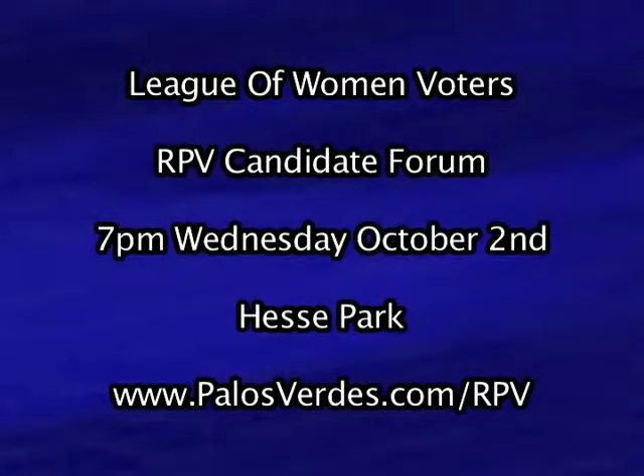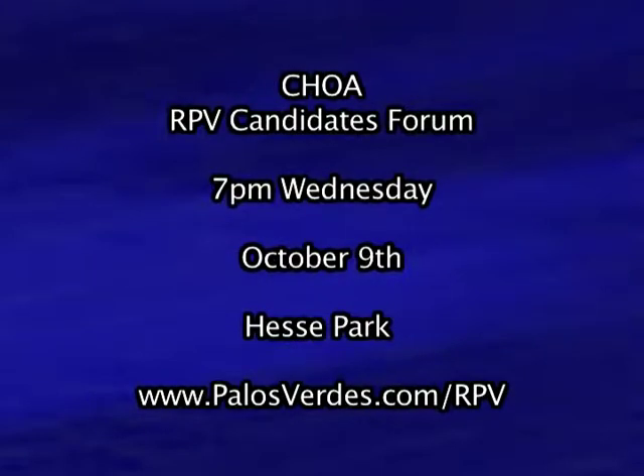The race is on for RPV's city council. On Wednesday, October 2nd, the League of Women Voters is holding a candidates' forum at Hess Park at 7 p.m. The three candidates vying for two seats include current city council members Brian Campbell and Anthony Mizutich and former city council member Ken Dida. Also on Wednesday, October 9th, the Council of Homeowners Association, also known as CHOA, will hold another candidates' forum at Hess Park at 7 p.m. For more information on the forums, you can go to the city's website at palosverdes.com/rpv.